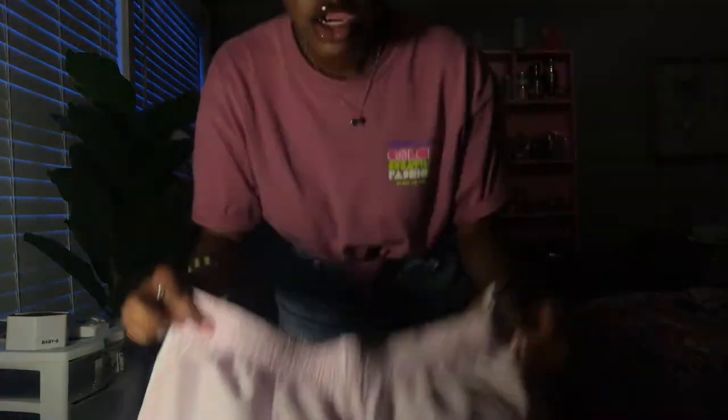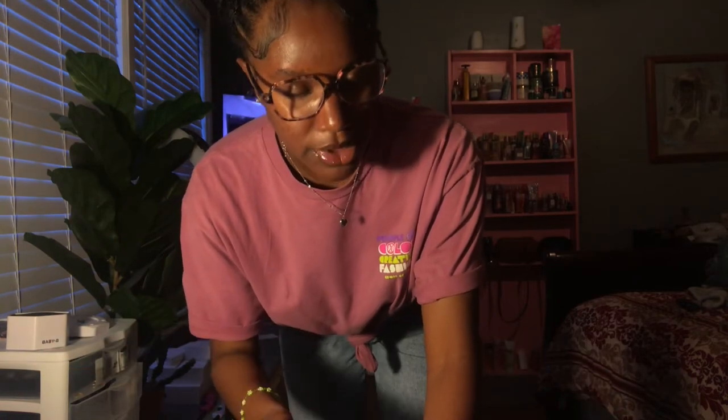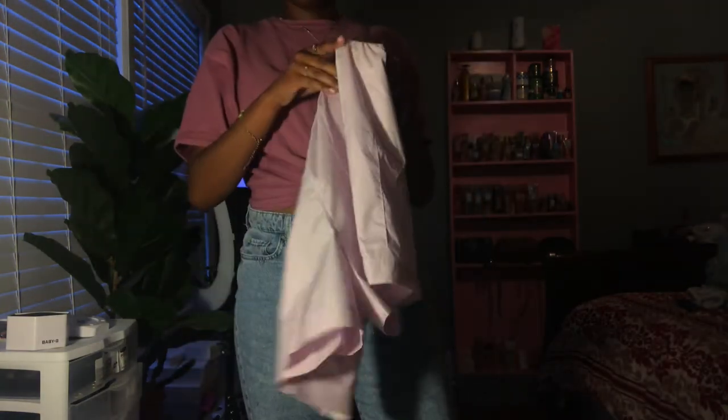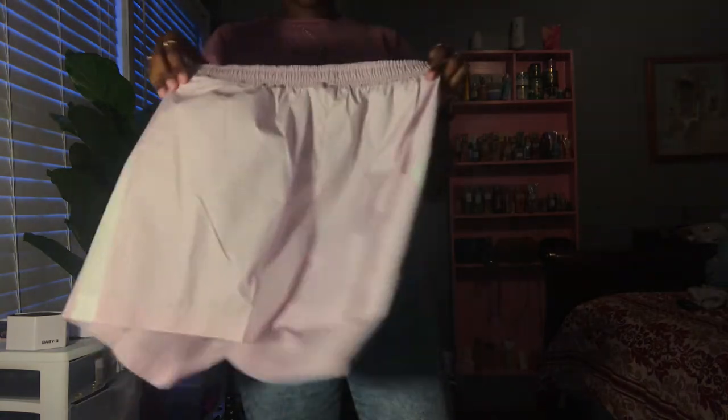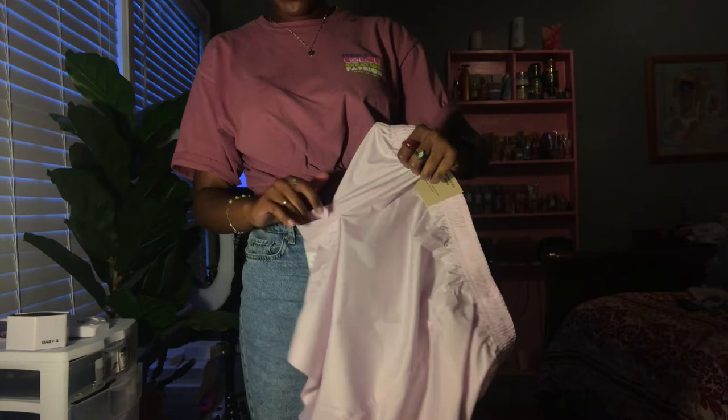Alright y'all, I'm back from traveling around the city. I went to Tanger, which is an outlet mall, and I got some cute little shorts. These were only $8. I got a large — on the Tanger tag it said medium but it's actually a large. They have these little pants, real cute, and they have pockets so I can keep my phone in here. Let me show y'all what I got from Walmart.